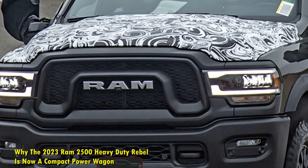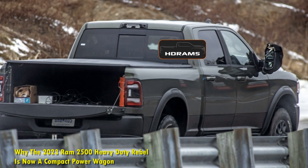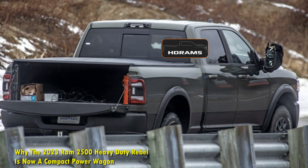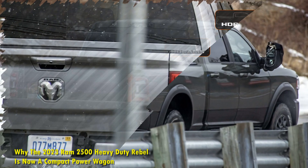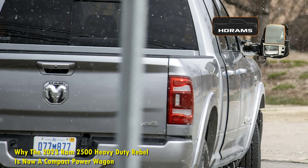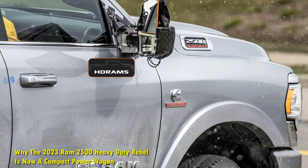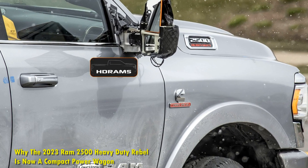Similar to the Power Wagon, the 2023 Ram 2500 Heavy Duty Rebel will be available in the four-wheel drive version. But, unlike the Power Wagon, the Ram 2500 Heavy Duty Rebel does not get the front locker. This is Ram's second Rebel variant after the Light Duty 1500 Rebel was introduced in 2016.